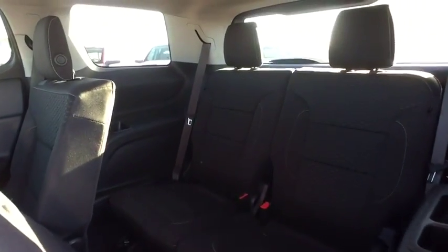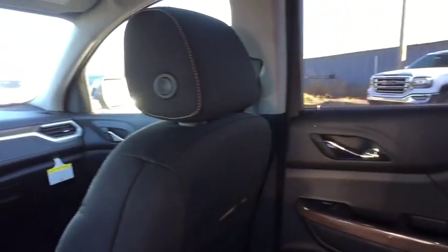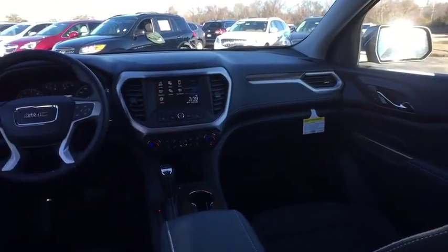MP3 player. If affordable style and reliability are what you're looking for, this vehicle couldn't be more perfect. Drive it today. Take care.